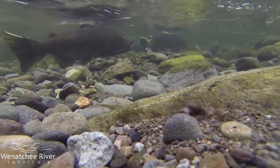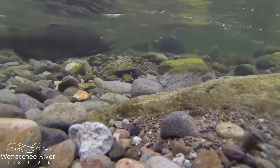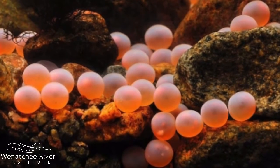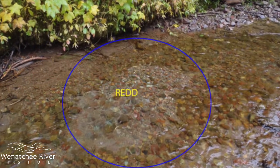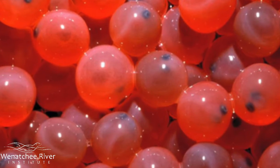The stages of the chinook salmon's life occur in a cycle. The cycle begins and ends with spawning, which is when eggs are deposited by a female salmon and fertilized by a male salmon. Females lay about 3,000 eggs into a nest in a gravelly stream bed called a redd, to give the eggs a chance of making it to the next stage.